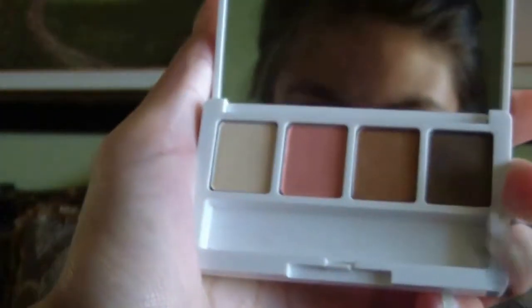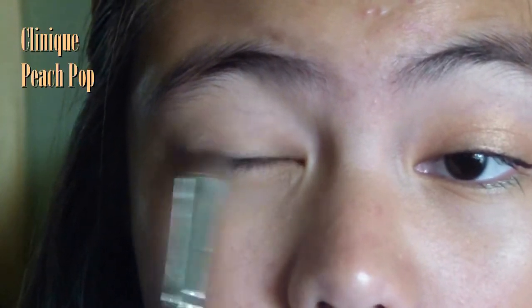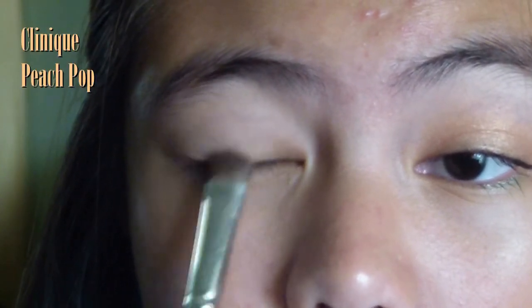Prime your eyelids to make your shadows last the whole entire day. Now pat a pink shimmery orangey color on your eyelids and build up its intensity. This is Clinique's Peach.